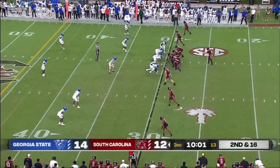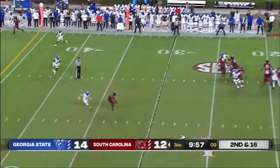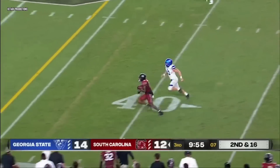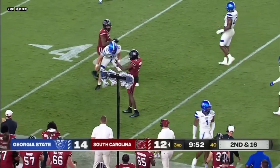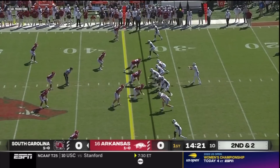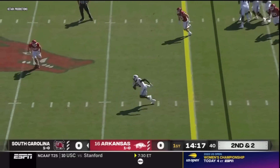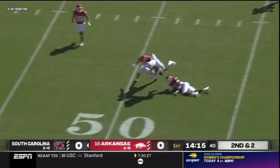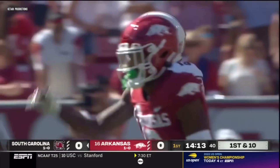Rattler empties the backfield, four-man rush for Georgia State. Rattler's in the pocket, got time, crossing route — got a man running away from coverage at the 35, the 40, the 50. That's Jalen Brooks — what a throw. Rattler in the pocket, good protection, crossing route wide open, caught at the 39-40, up to midfield. What a great catch and run.